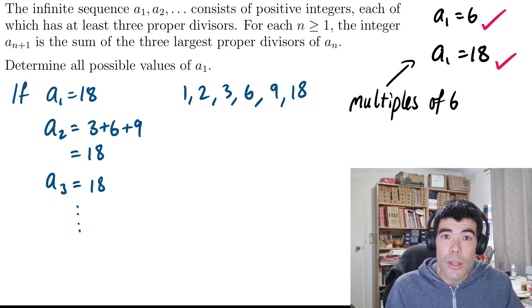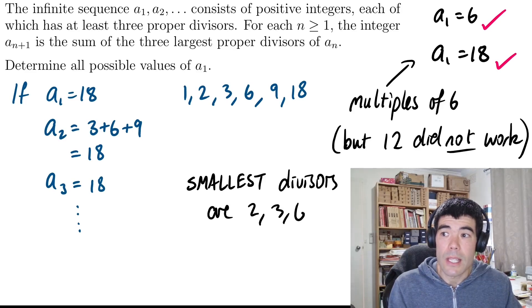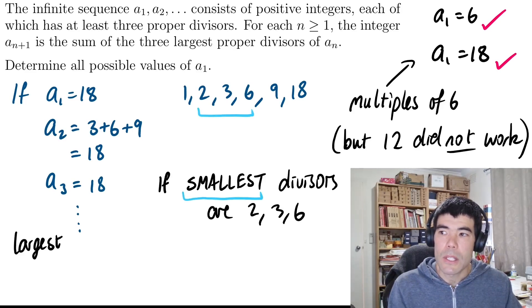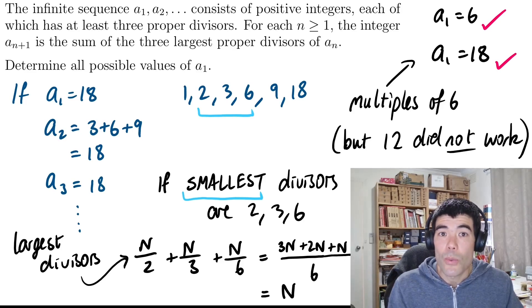If we look at what we had in common with the only two solutions we've found so far, they're both multiples of 6. But if you remember, 12 was not a solution, so it's not as simple as saying all multiples of 6 are going to be solutions. The key is that the smallest divisors of 6 and 18 are 2, 3, and 6. Because if the smallest divisors are 2, 3, and 6, the largest divisors are going to be n/2, n/3, and n/6. The three largest divisors besides n itself come from dividing by the three smallest divisors excluding 1. When we add n/2, n/3, and n/6, we get n itself — which is why we get that repeating sequence like 6, 6, 6 or 18, 18, 18.